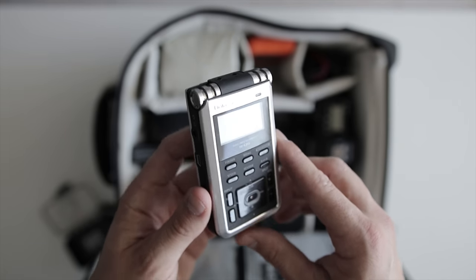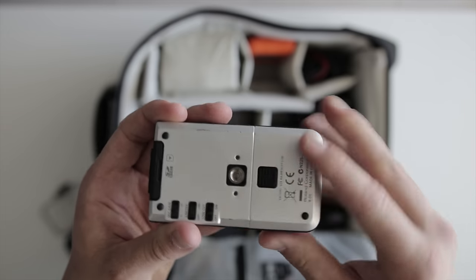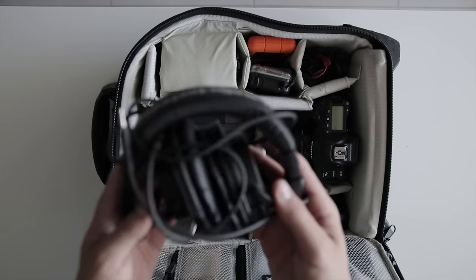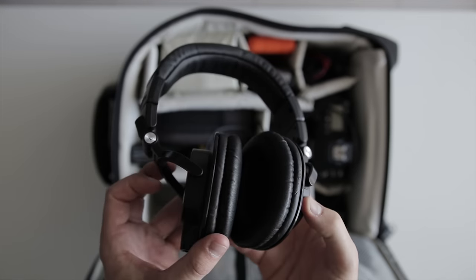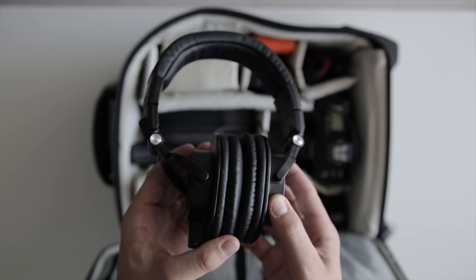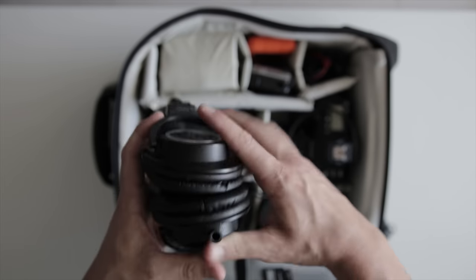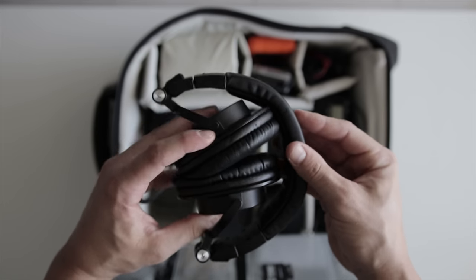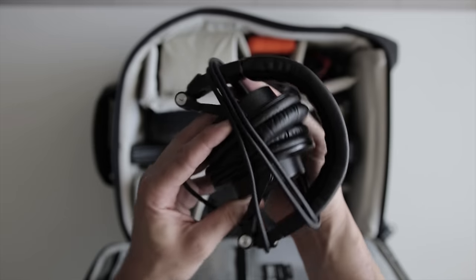My headphones are the Audio-Technica ATH-M50X. These are great for editing on the plane as they cancel out some background noise. They fold up into a really small form factor and have a detachable cable. On top of that they sound great — some of my favorite headphones I've ever owned. That wraps up the main compartment.